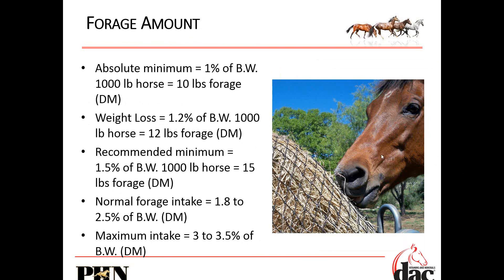An absolute bare minimum forage intake would be 1 percent of body weight. Anything less and you're going to turn off the gut. At 1 percent of body weight, the horse will lose weight and probably won't be that healthy, but his gut will slowly keep functioning. For a weight loss program, go to about 1.2 percent of body weight — for a 1,000-pound horse, that's about 12 pounds of forage. I prefer you feed between 1.5 and 2.5 percent of body weight, which is 15 to 25 pounds of forage per day. They're really not going to eat more than 30 to 35 pounds.